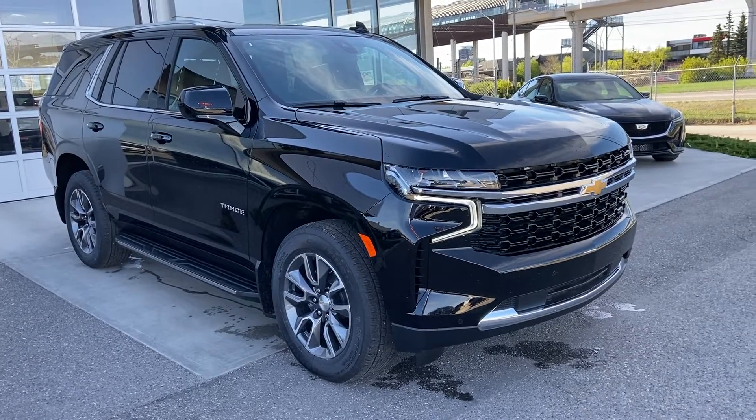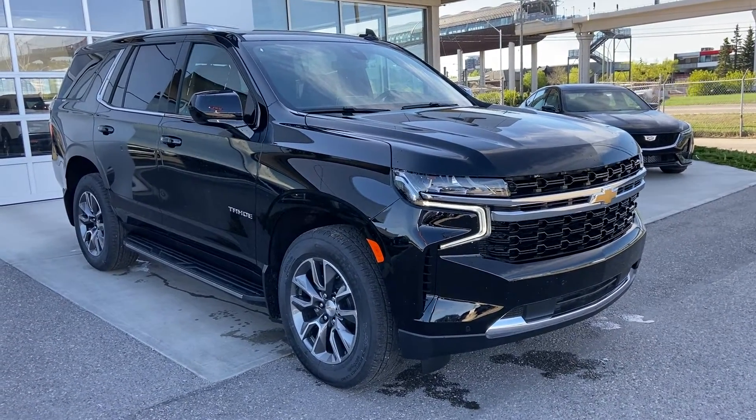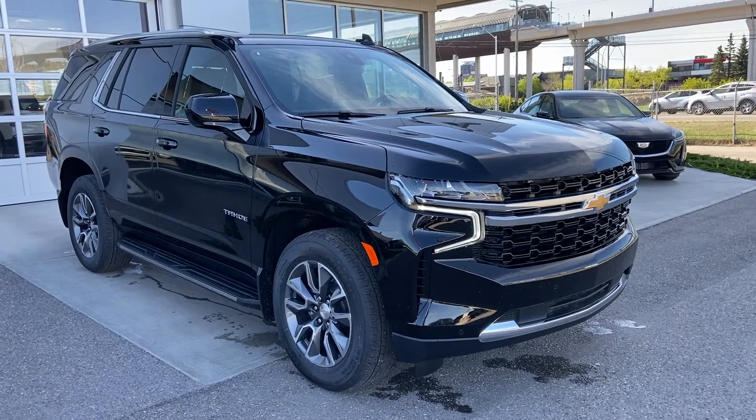Thank you for taking the time to watch this brief walk-around video on the brand new 2021 Chevrolet Tahoe. For any questions or inquiries, please contact our sales team.